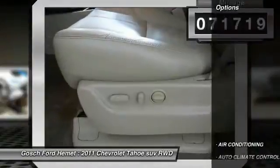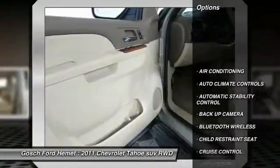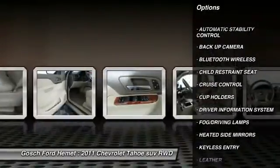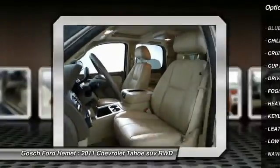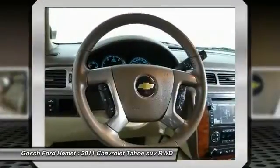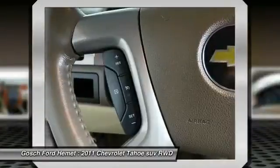Here are some of this vehicle's great options: power sunroof, keyless entry, backup camera, navigation system, traction control, Bluetooth wireless data link for hands-free phone, air conditioning, cruise control, automatic stability control, and climate control.